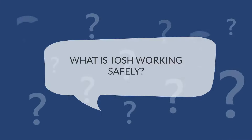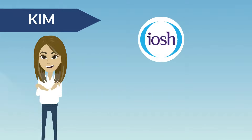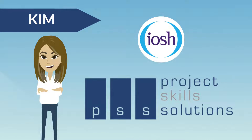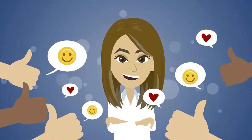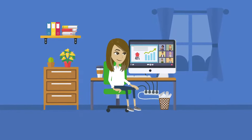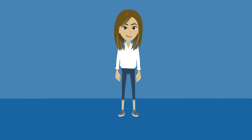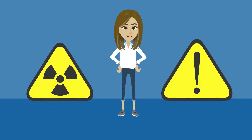What is IOSH Working Safely? Kim has just passed an IOSH Working Safely course with Project Skills Solutions. Well done, Kim! No more overloaded sockets under her desk or trailing wires. Kim had learnt to spot hazards and identify risks on her course.